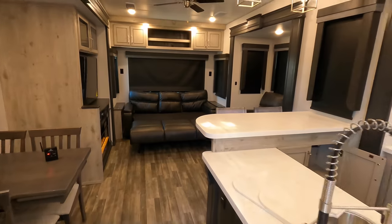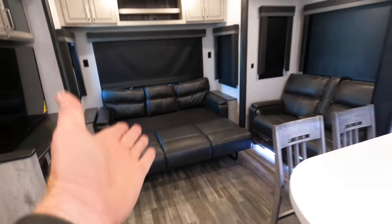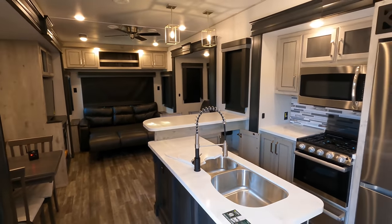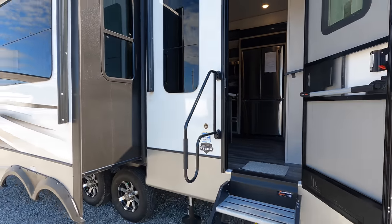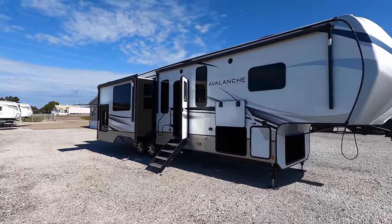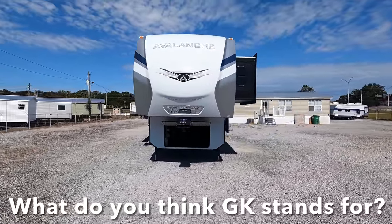I've gone ahead and let out the sleeper sofa to show you the walkabout space — you still have access to one of the two theater seats if someone's spending the night. The pullout sofa is not quite as big as a king but definitely bigger than a queen. At the time of this video, MSRP on this coach is $85,810 — 38 feet long with four total slides, an outdoor kitchen, and two awnings. This is the 2022 Keystone Avalanche model 338 GK.